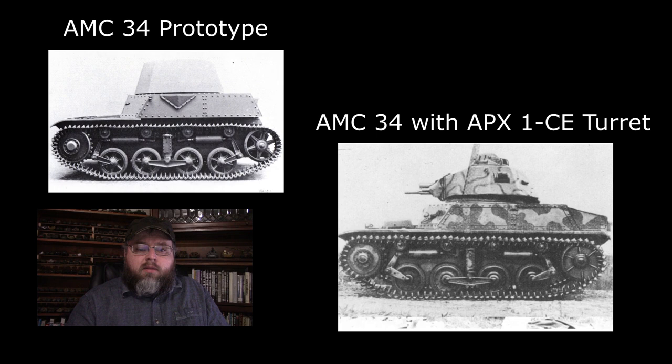The AMR-33 did not have any significant variants that made it into production, although its hull was used for prototypes of a variety of vehicles, including an APC, self-propelled gun, military tractor, smoke-layer tank, tank destroyer, and even a trench jumper. There were three AMR-33 TSF command vehicles in service, fitted with an ER-29 radio set. Another variant worth mentioning is the AMC-34, also known as the Renault YR — basically an AMR-33 hull with a variety of different turrets placed on top to make it a cavalry combat vehicle, but only a handful were produced and they're pretty much treated like prototypes.